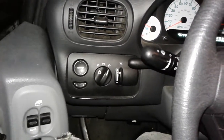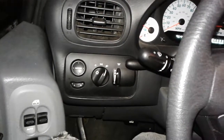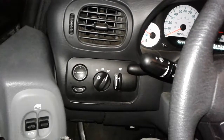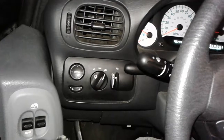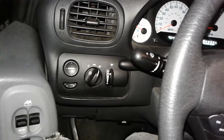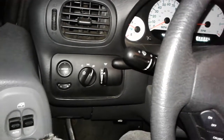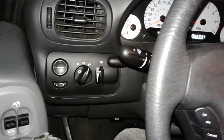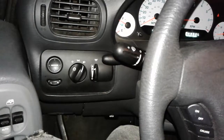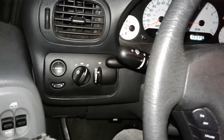Hey guys, this is another quick video. If you have a 98 through 07 Grand Caravan, Plymouth Voyager, or Chrysler Town & Country, when you turn off your headlights you'll continue to have the parking lamps lit. I know a lot of people have had that problem, and people always post a bunch of possible solutions, including the vehicle anti-theft system, or faulty door switches, or a bad computer.